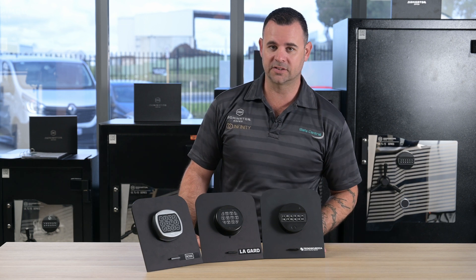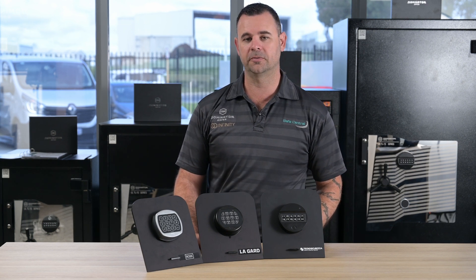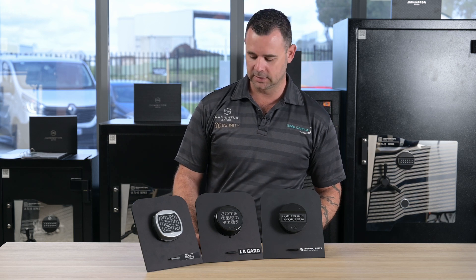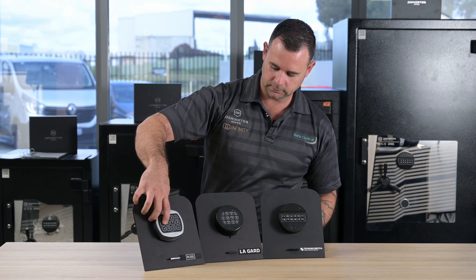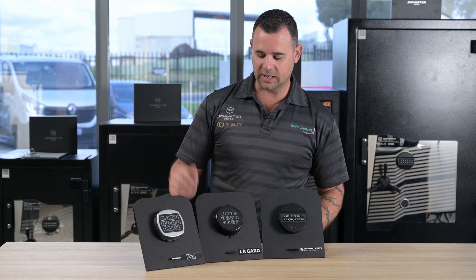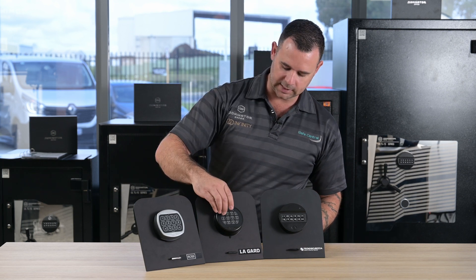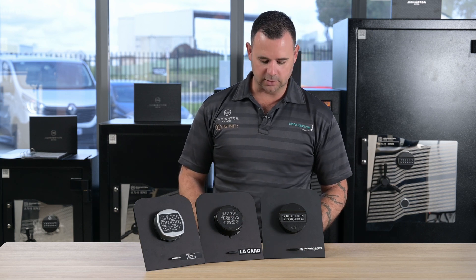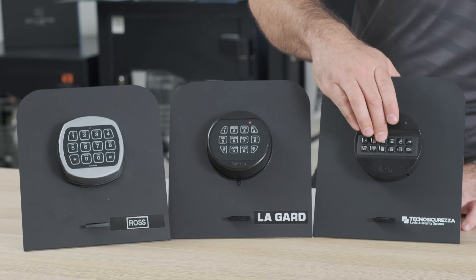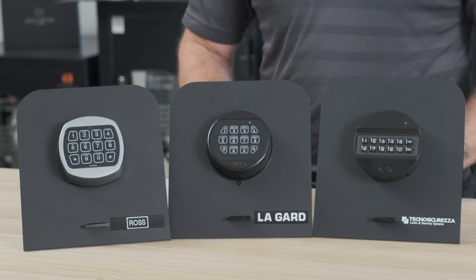So now that the five minutes have passed, each lock will actually allow us to have two more attempts at the code before going back into the penalty lockout timer. If we just enter the correct code, the lock will just unlock as normal, and it will be as if it never went into the penalty lockout timer. And that's the same on the Lagarde lock, and the same on the Techno Sicurezza Pulse lock as well.